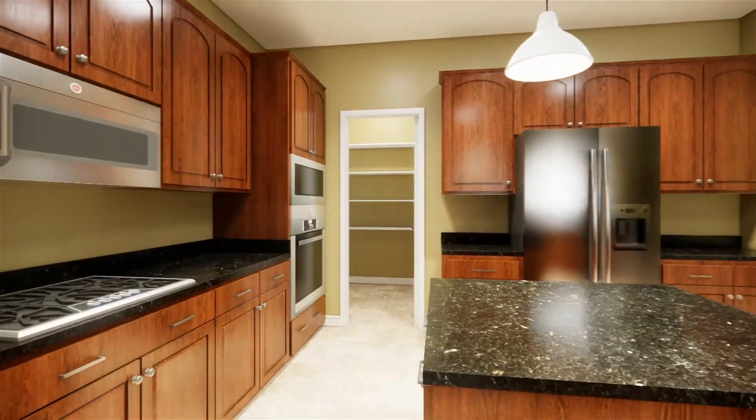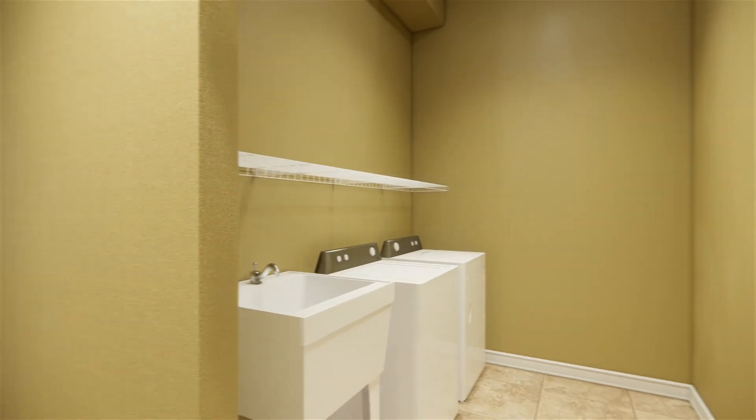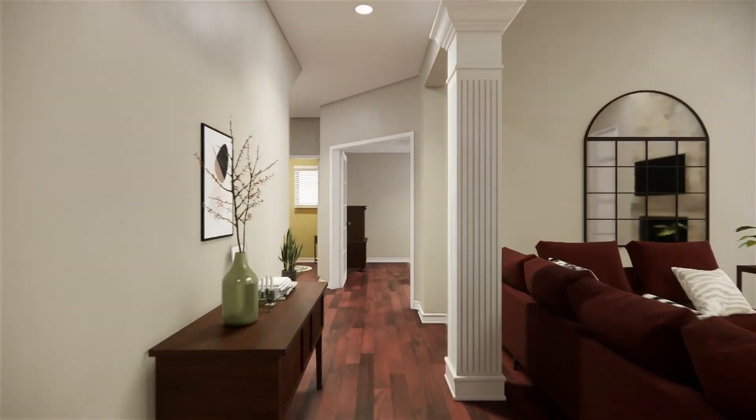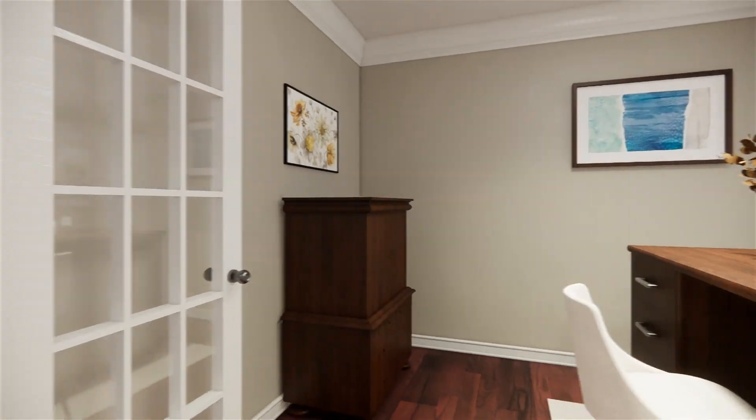The gourmet kitchen features 42-inch cabinets, granite countertops, stainless steel appliances, a gas cooktop, double-wall ovens, and a large island perfect for meal prep and casual gatherings. A main-level office with built-in shelving provides a quiet workspace.